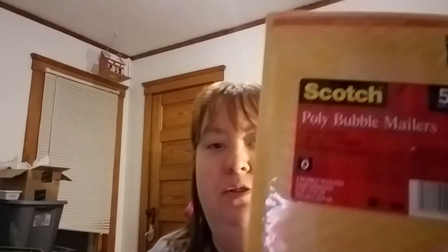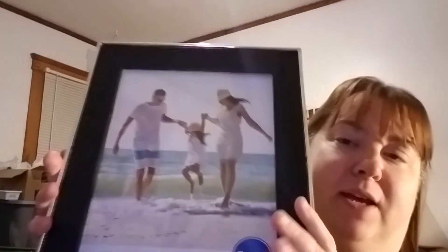I also bought some Scotch poly bubble mailers — these are six inch by 9.25 inches — for my eBay business. And the last thing is this eight-by-ten frame for four dollars, which is for a project I'm doing for my best friend for Christmas. And that is it for everything I bought.